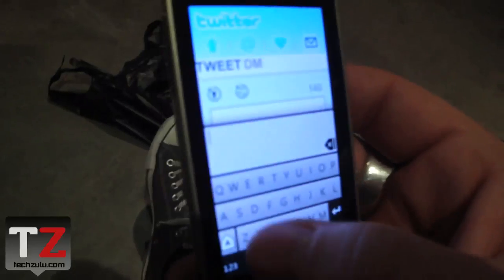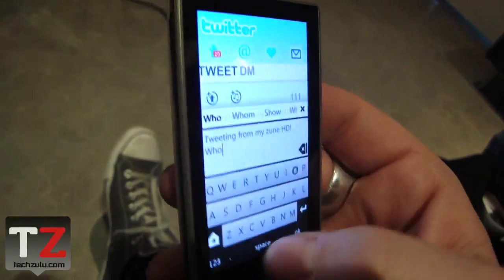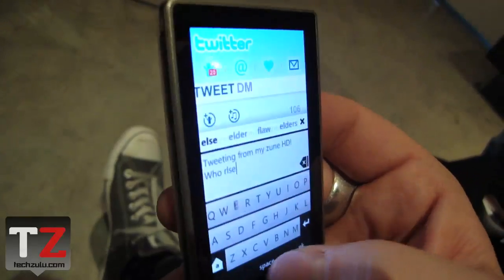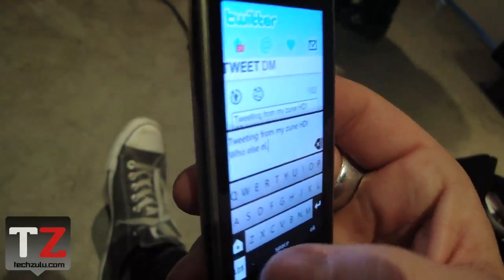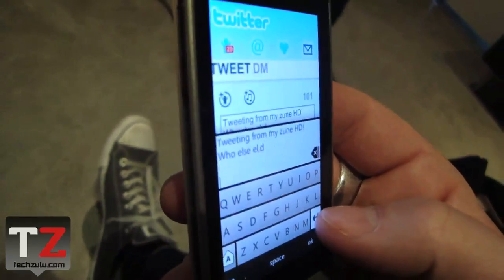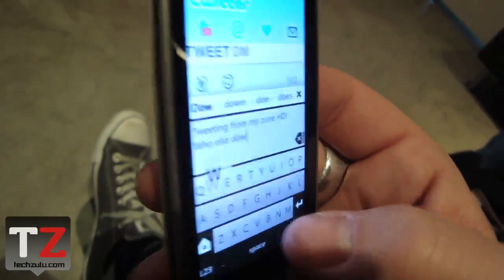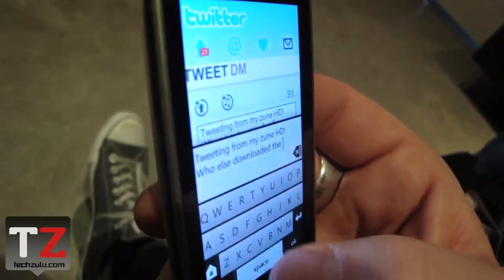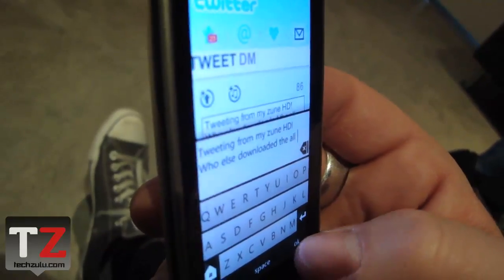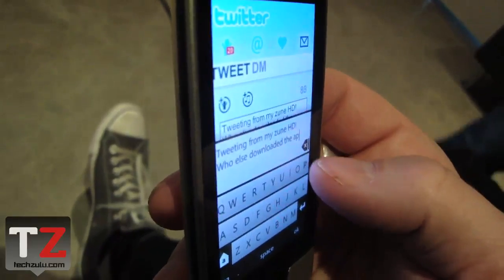That looks like a pretty sweet interface. Tweeting from my Zune HD. There it is. I keep auto-correcting everything, I'll just type it out. Downloaded the app. My big fat thumbs are really giving the auto-correct a run for its money.